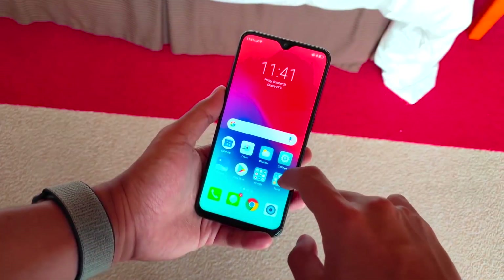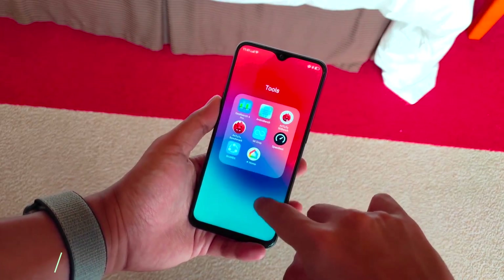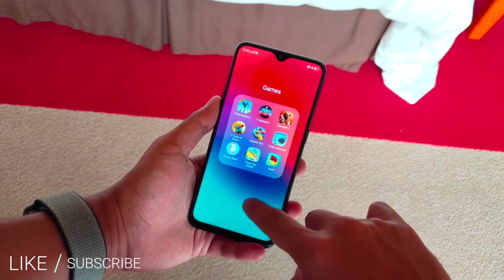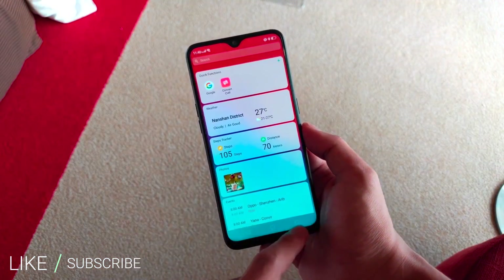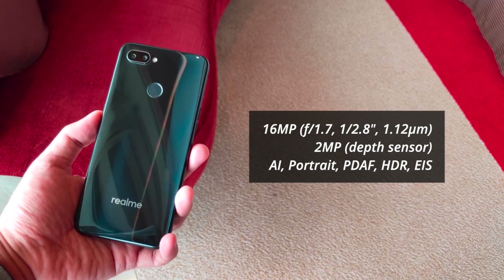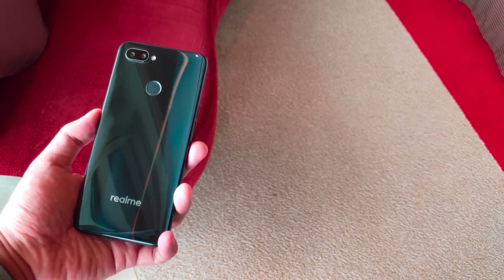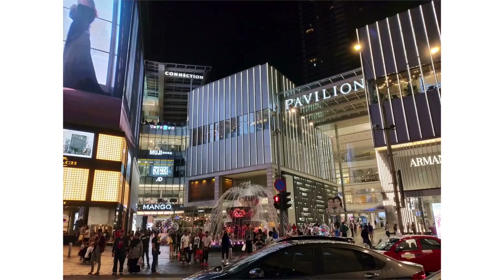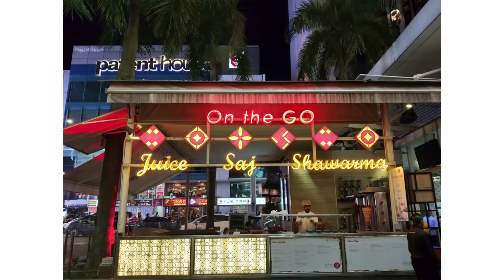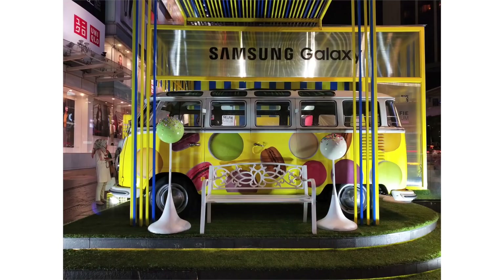You will find a Snapdragon 660 processor, octa-core CPU, Adreno 512 GPU, and Android OS version 8.0 Oreo out of the box with Color OS 5.2. On the rear side you will find dual cameras with 16MP and 2MP sensor for depth control. On the front side you will find a single camera for selfies.